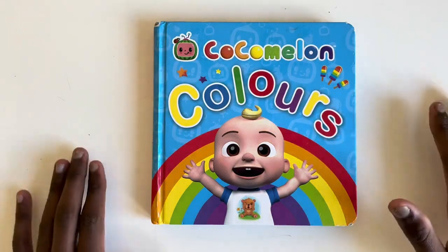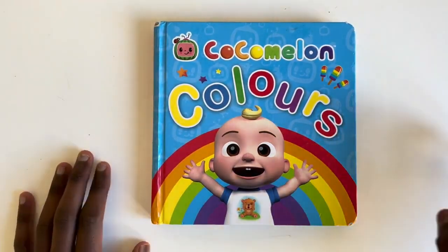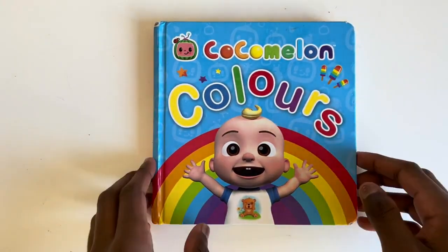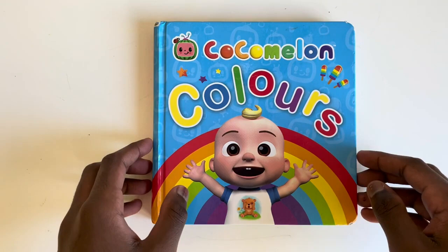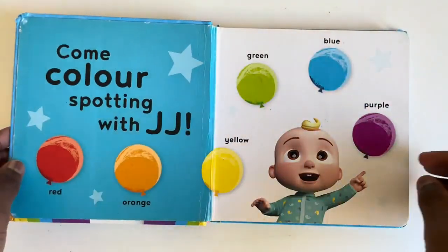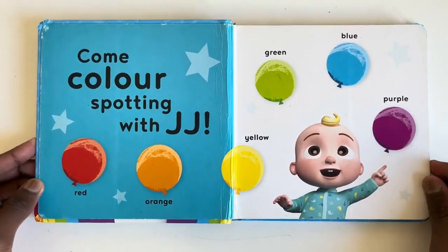Today we are going to read Cocomelon Colours with your favourite person of the world, JJ. So let's get straight into it and watch to the end so you don't miss a single bit. Let's read. Come colour spotting with JJ. Red, orange, yellow, green, blue, purple.